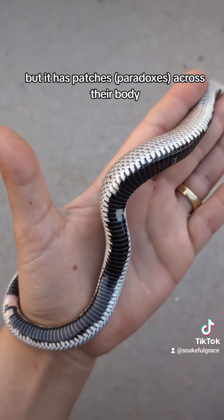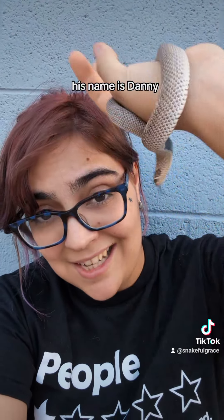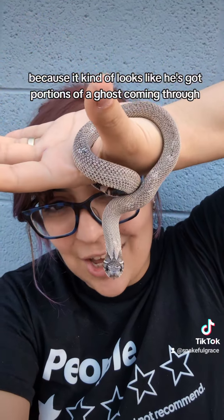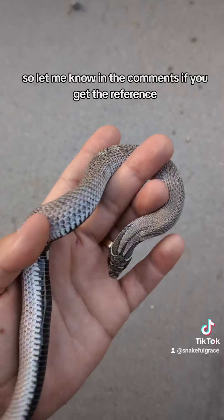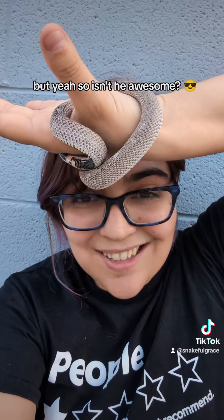We just wanted to introduce you guys. His name is Danny because it kind of looks like he's got portions of a ghost coming through — let me know in the comments if you get the reference. Isn't he awesome? Let me know in the comments!